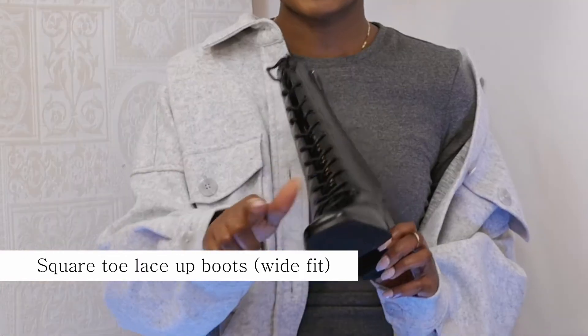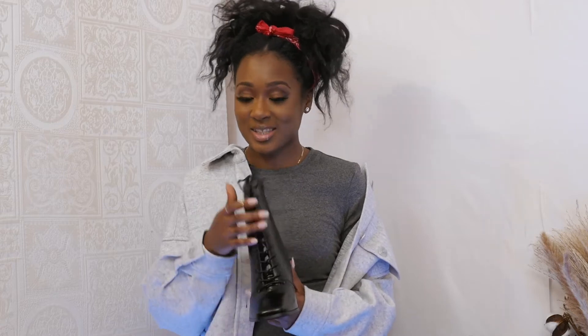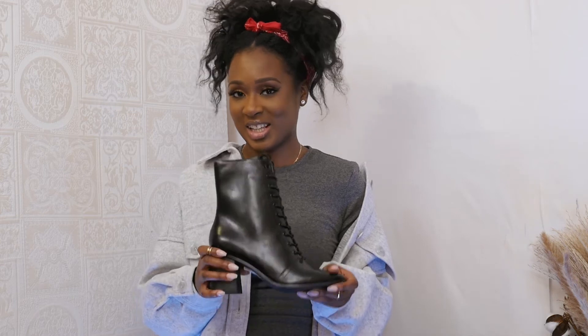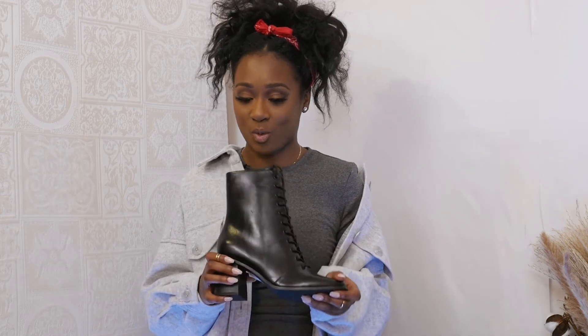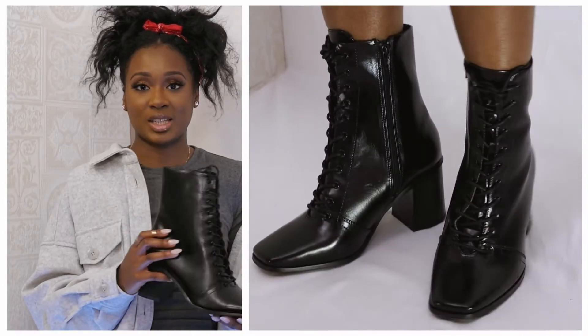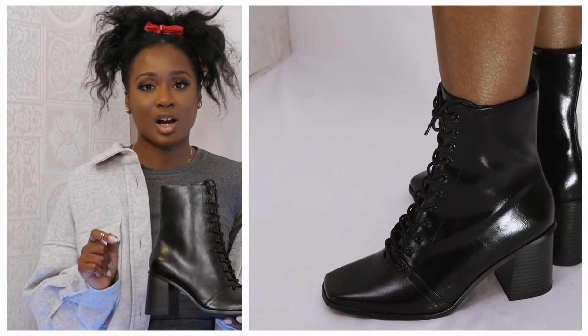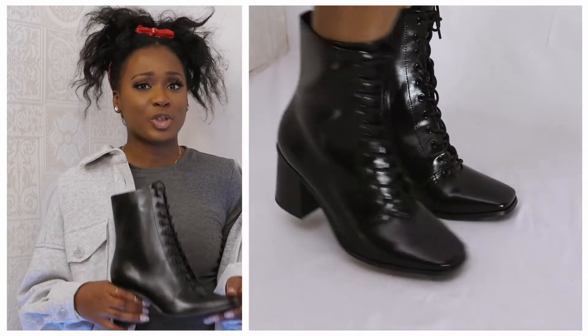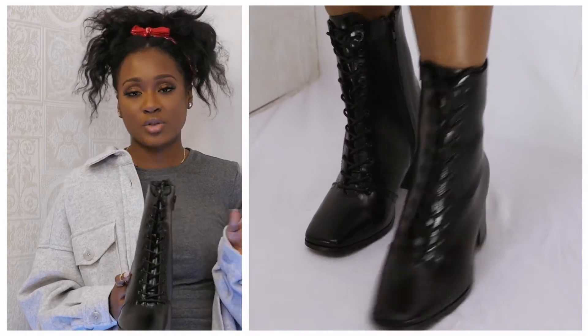My next pair are these heeled ASOS lace-up boots. These are square toe, which is very on trend, and the heel is not too high. They're lace-up but they also have a zip. These are designed for wide-fitted ladies — on me they come out quite big because they're wide fit. They're a great alternative boot option, very comfortable, and the leather is very sleek. For regular-footed ladies, you can get a similar style in various colors — beige, browns — and quite a few stores like Zara carry this style.